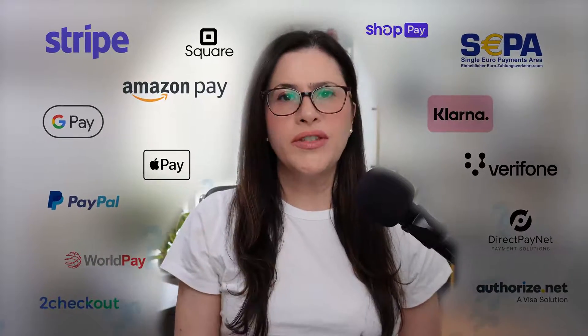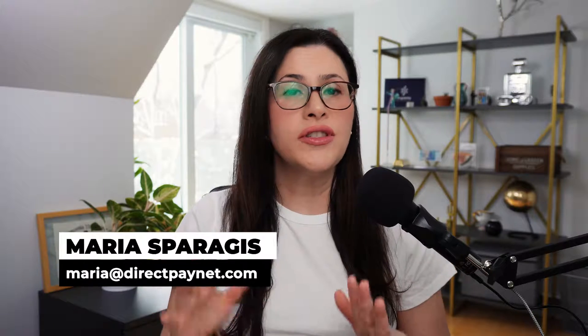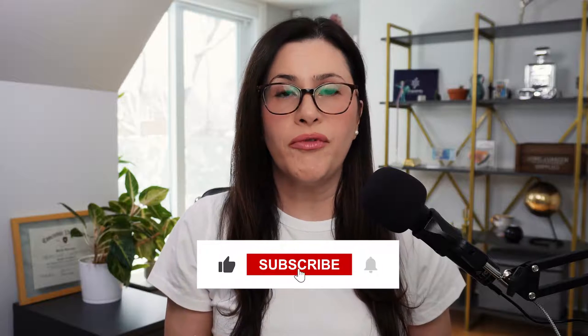How to understand which payment gateways are available for you on your Shopify store. My name is Maria Spragas and I help thousands of seven and eight figure merchants figure out their payment processing so they can be reliable and worry-free. Today, I want to talk to you about the payment gateways that are available for you on your Shopify store.